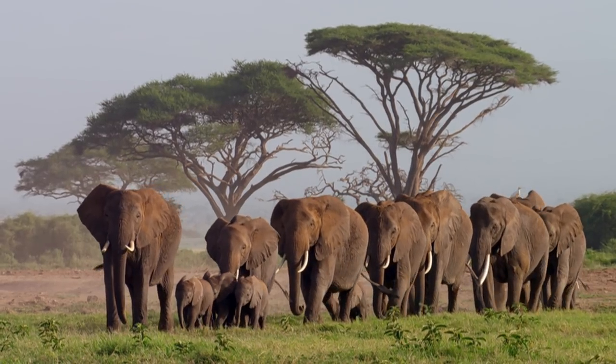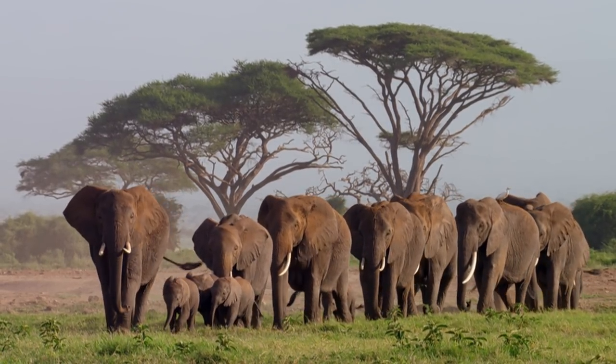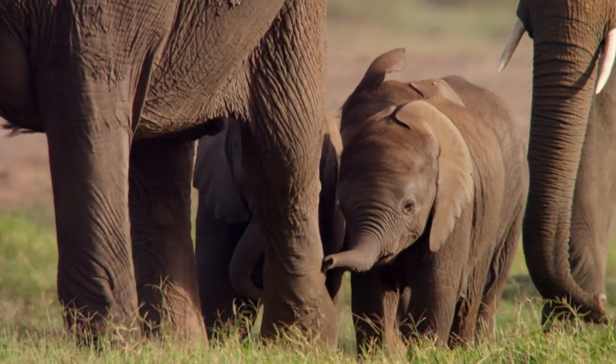This is one big elephant family, with grandmas, mothers and babies all travelling together.